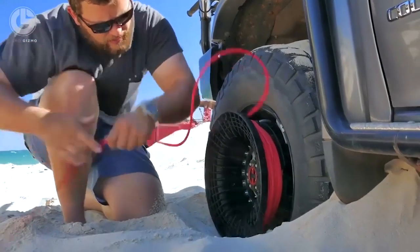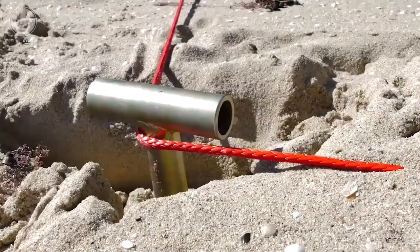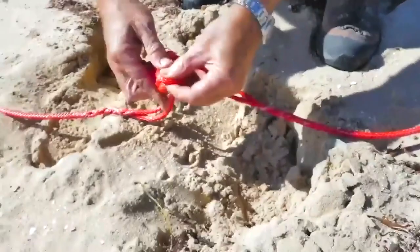It is available for two-wheel drive, all-wheel drive, and four-wheel drive. You can use it on any terrain such as ice, mud, or sand. Bushwinch is designed in a smart way that minimizes the risk of damage to the vehicle and injury to the driver.